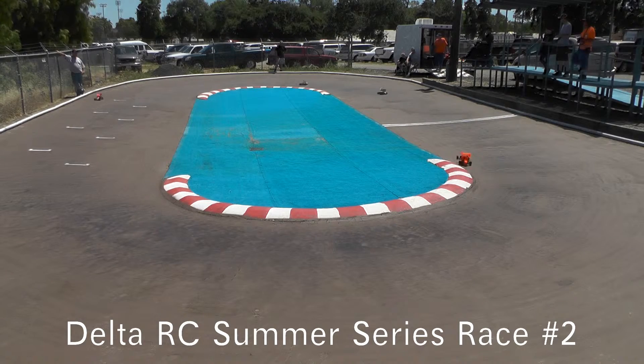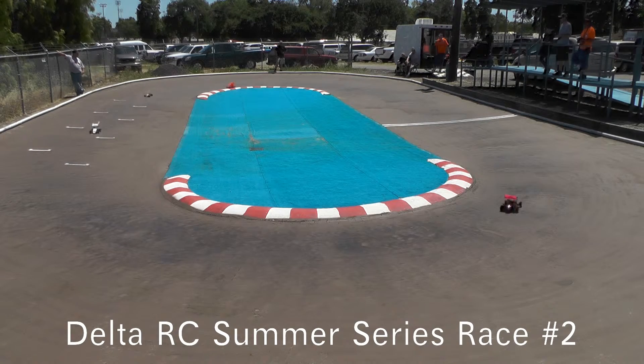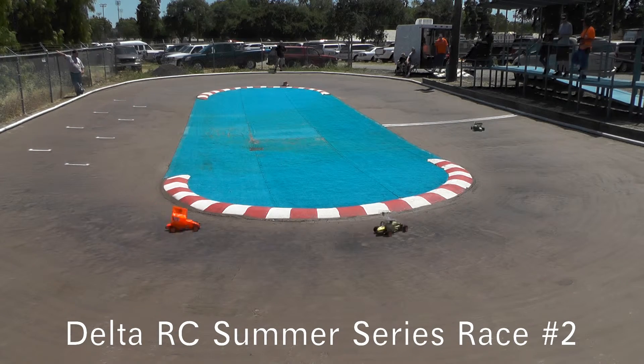1:05 left to go here, Donovan leading them around. John Cade going to be a lap down here. Sounded like something might have been grinding on one of these cars as it went by — maybe I'm just hearing things.